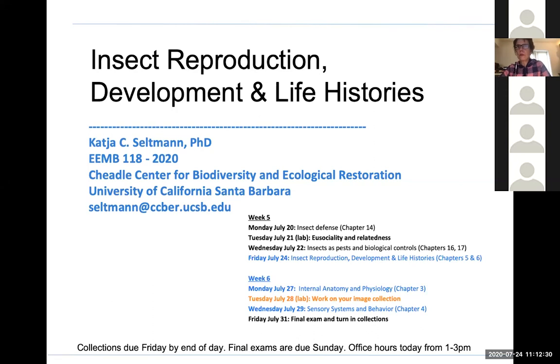Just as a reminder, if you haven't come to see me in office hours, I have office hours today from 1 to 3, and I would be glad to see you. Let us know if you have any questions about that.